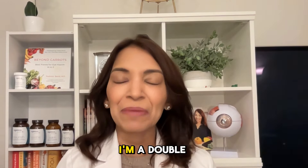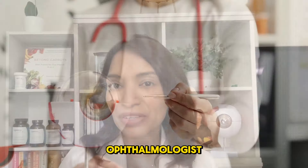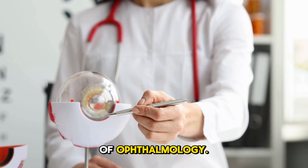Hi, my name is Dr. Rani Banik. I'm a double board certified neuro-ophthalmologist and associate professor of ophthalmology.